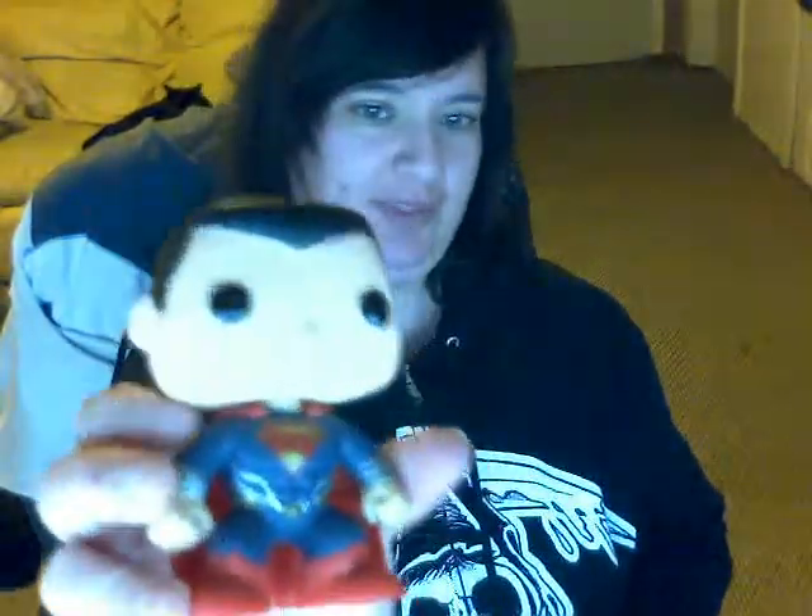In this month's Loot Crate you get a little Superman Pop Vinyl figurine. I know you're not supposed to open these because they're not collectible after that, but I'm not going to live my life collecting little plastic guys as a hobby. Oh, there's Superman. I like Batman, but I don't know about Superman. This guy's kind of cute though. So I'm going to put that aside. Sorry, Superman.